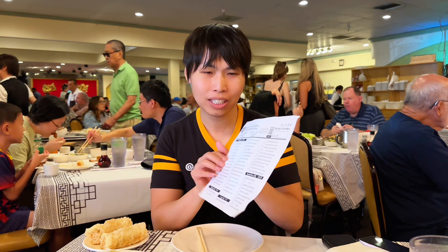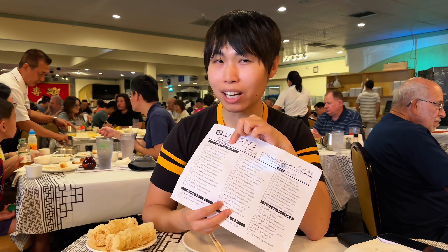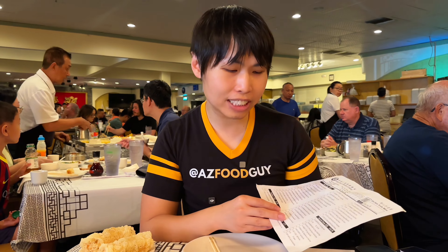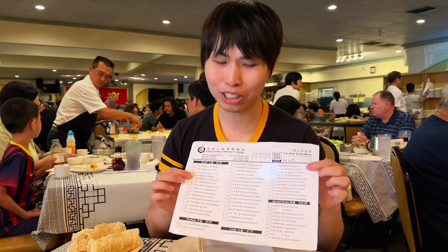We actually got the menu listing all the prices so we can try not to hit $100. For small plates it's $5.50 — a few years ago this used to be $3.00. Medium is $5.95, large is $7.75, and special items are $10.50. Special plates used to be $7.00 but now it's $10.50. So thank you, inflation. This is going to hurt.